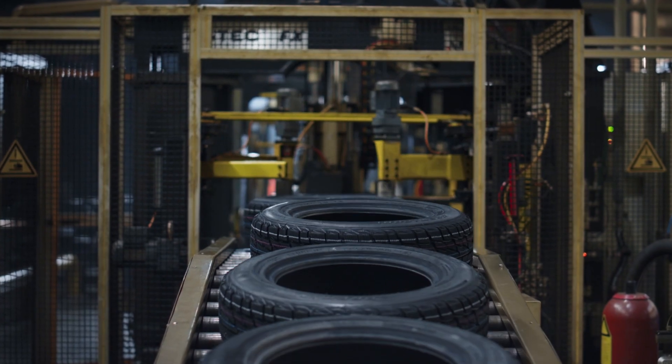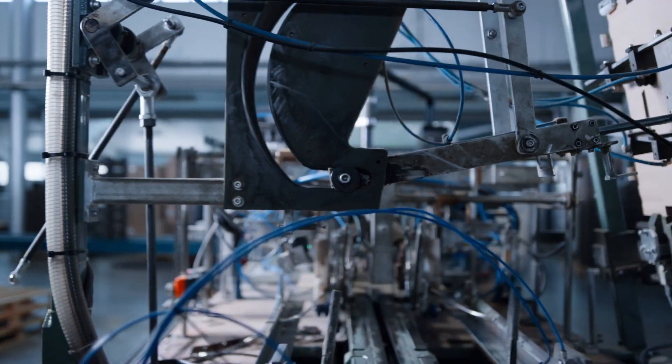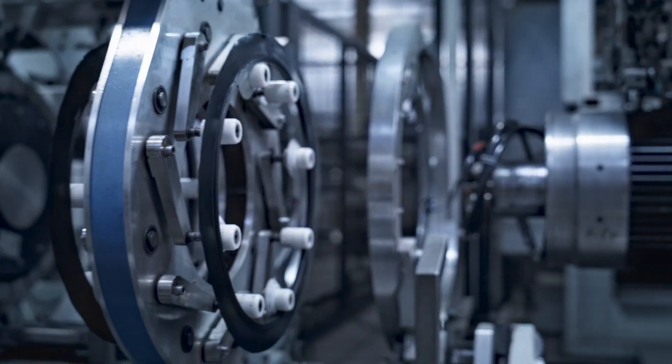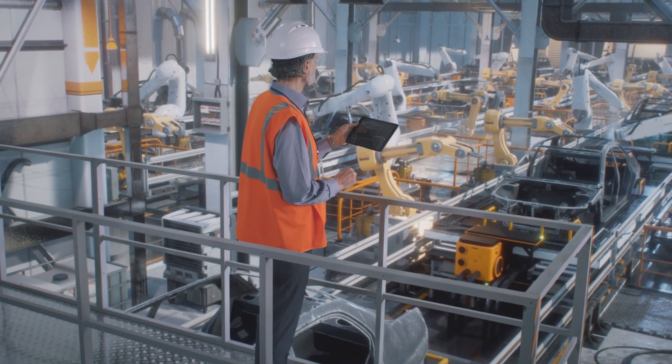ServiceNow OTM provides a single system of action for your OT environment, improving uptime and driving outcomes across your manufacturing operations. ServiceNow OTM provides visibility to find the root causes of problems, fix and update those issues, and report on the overall business impact.